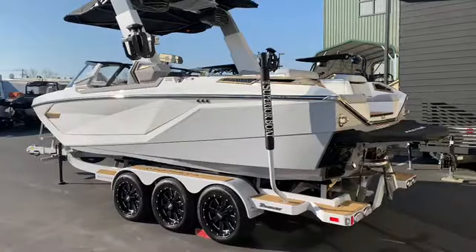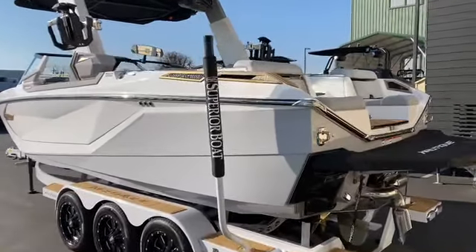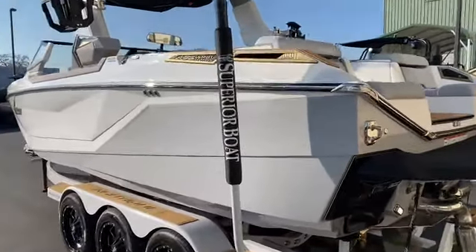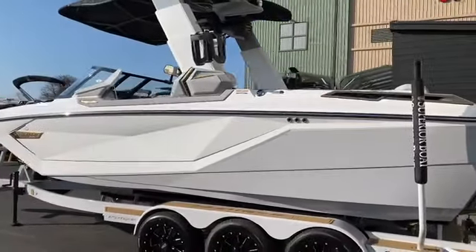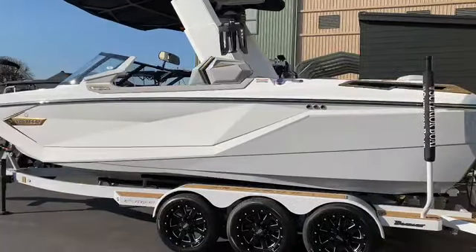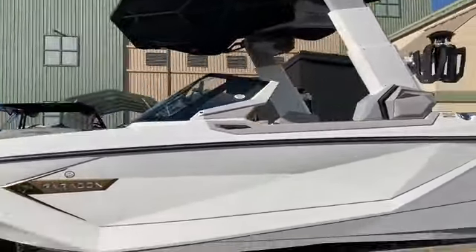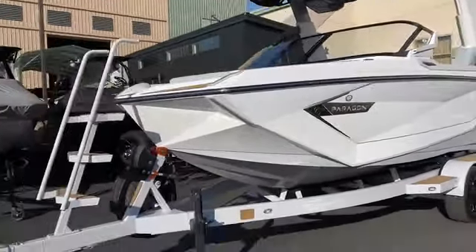Just an absolutely gorgeous boat. The color scheme, the design, the lines — I don't think there's anything on the water that compares to this beast. Let's check it out.